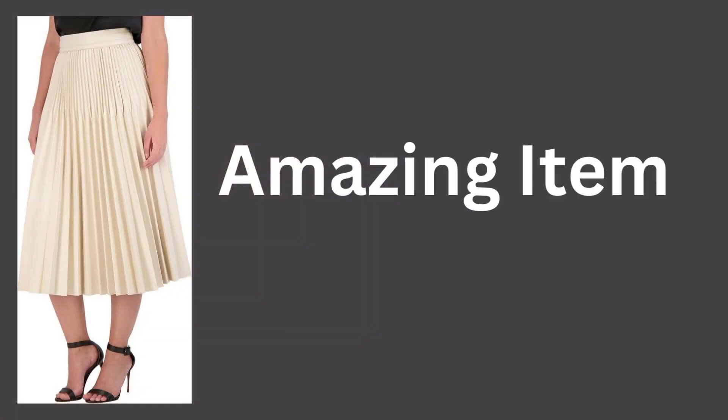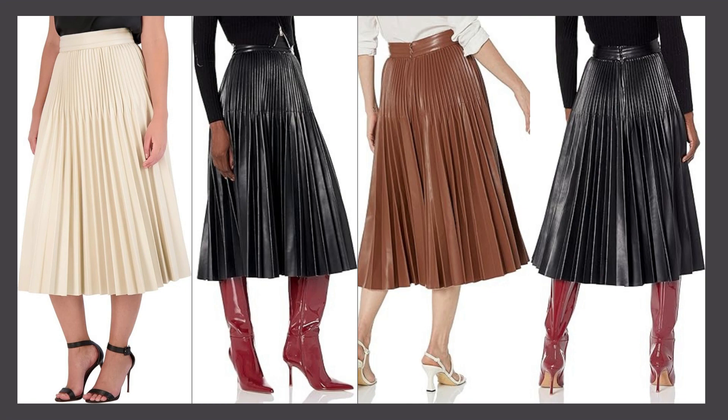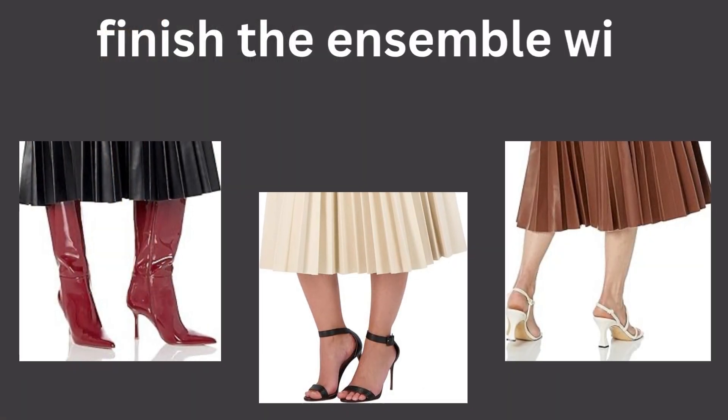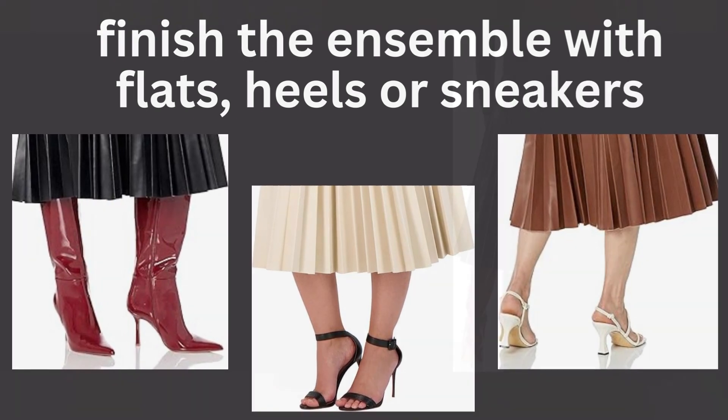This amazing item highlights your silhouette in the most flattering way and fits true to size. You may wear it with any type of top and finish the ensemble with flats, heels, or sneakers, depending on your preference.